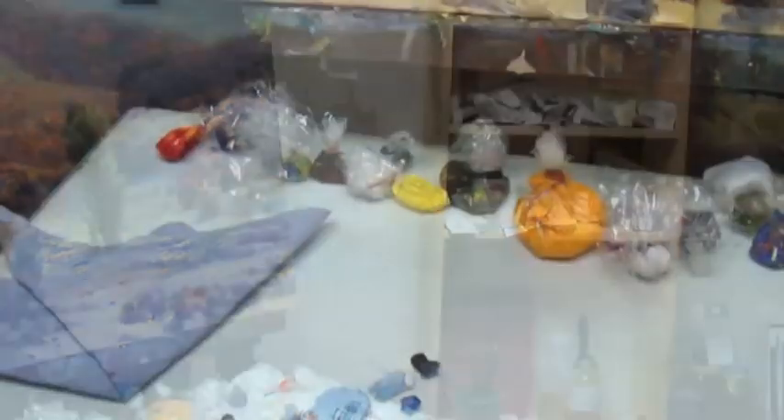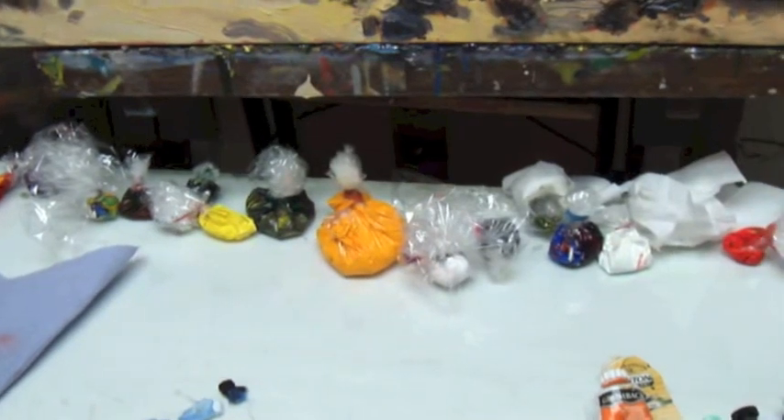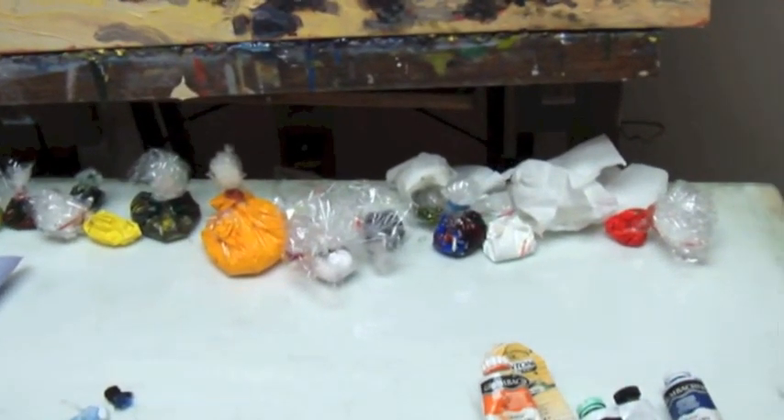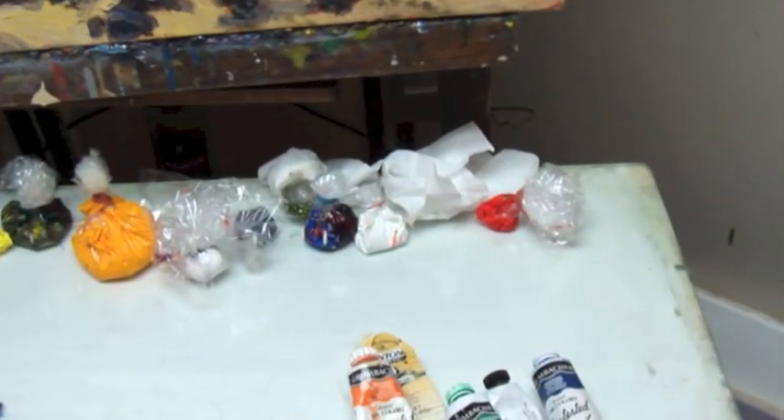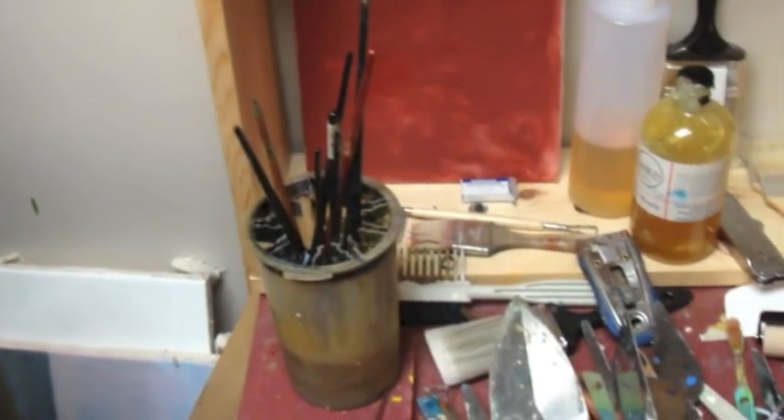Here are my paints, and I like to recycle a lot of my paint. I use a lot of paint on my palette, so after I'm done with a session — and it's usually about four to six hours — I put it in little sacks of cellophane and use it for later.